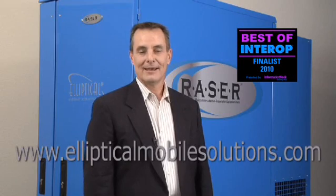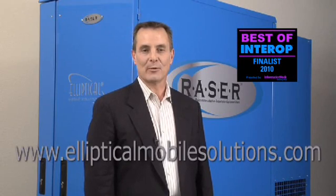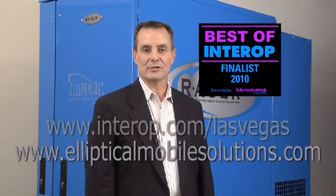We're honored, humbled, and thrilled to have been selected as a finalist for the award Best of Interop in the infrastructure category. Thank you for your time and interest in our product today. And if you'd like more information, please visit our website at ellipticalmobilesolutions.com.